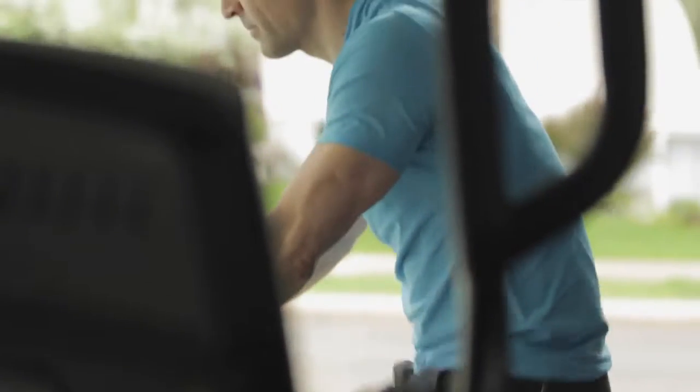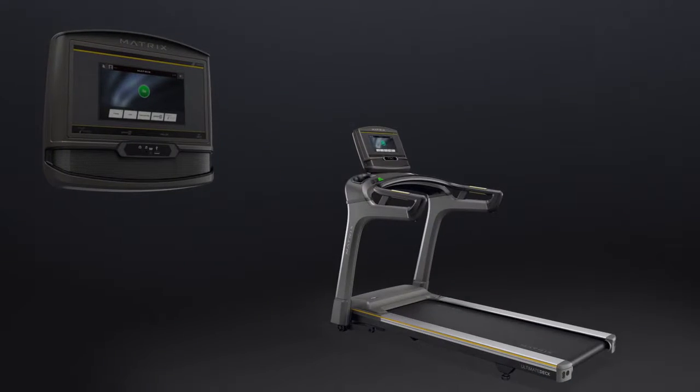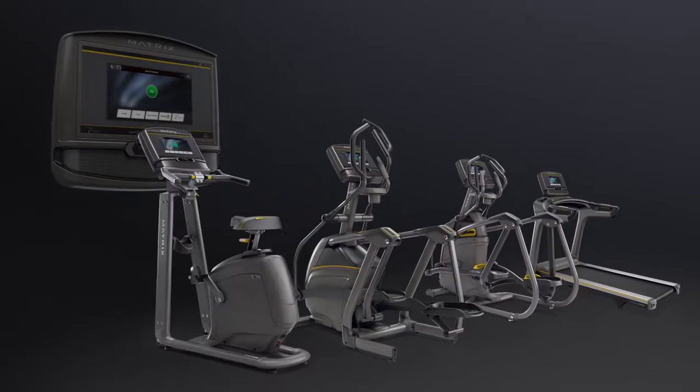If you're looking to bring home an intuitive app console, pair our XER console with your treadmill, ascent trainer, elliptical, or exercise bike.